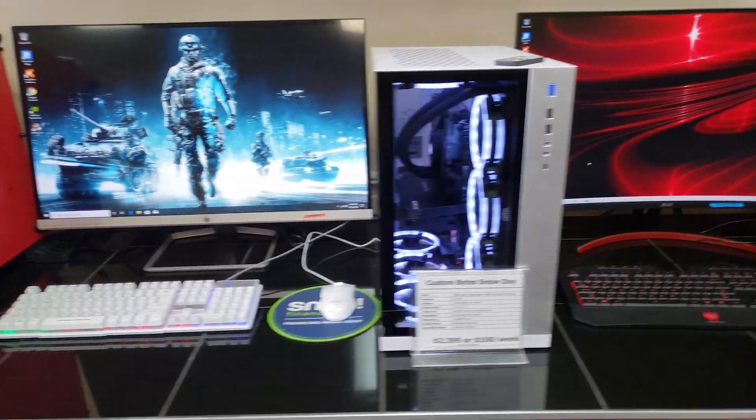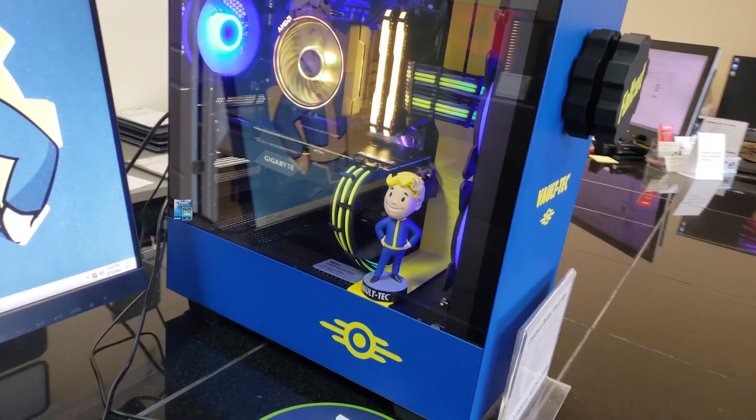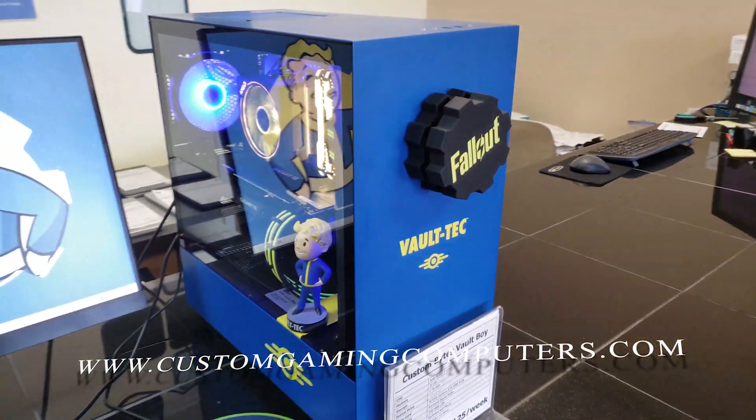Today's video has been sponsored by Custom Bytes. Looking for a PC to play all the hottest games? Custom Bytes offers no-credit-check-needed financing. Check out www.customgamingcomputers.com and order your new gaming PC today.